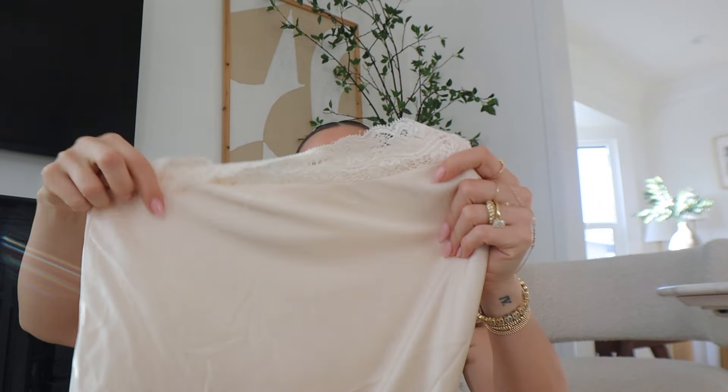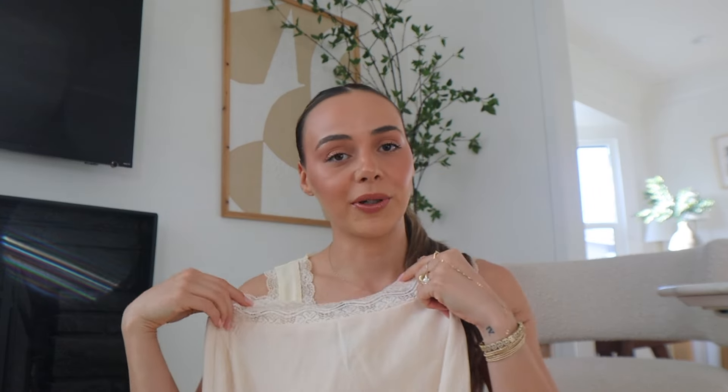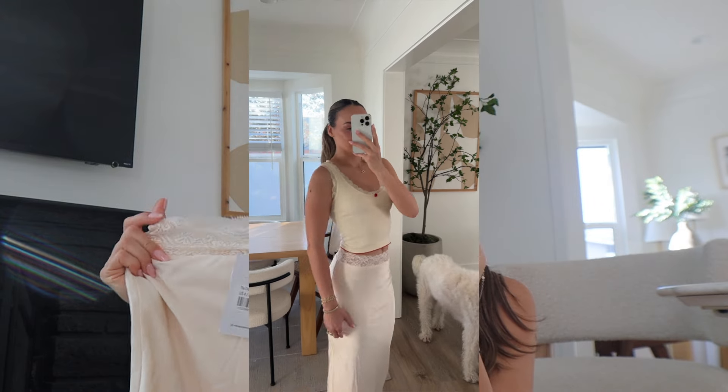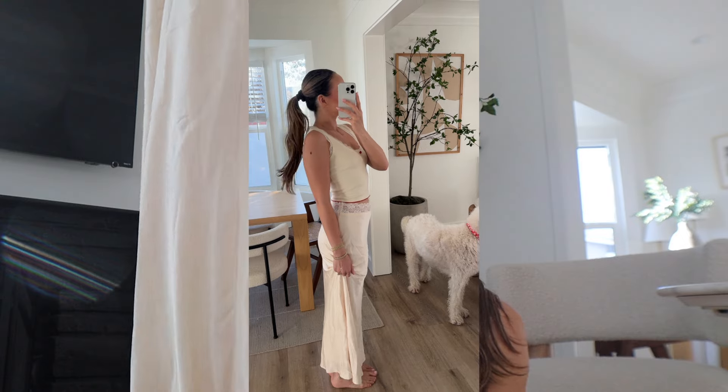I'm in my bridal phase where anything white, cream, or light I'm very drawn to right now. I loved this maxi skirt because I feel like I could wear it in so many different ways — there's a bunch of lace at the top, but I can also wear tops that show the lace, which completely changes the look. I could get so many wears out of it. It's so soft and fits like a glove. I think I'm going to wear this to Hunter's birthday dinner at a really nice restaurant tomorrow — it's the perfect skirt.